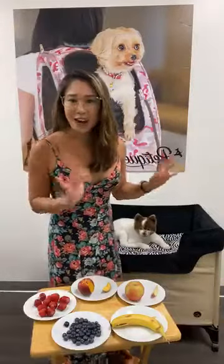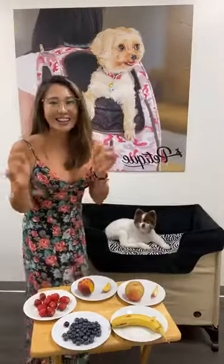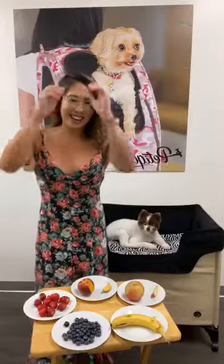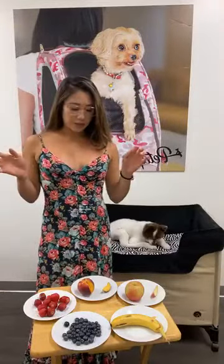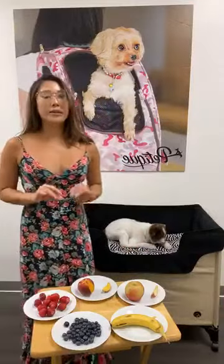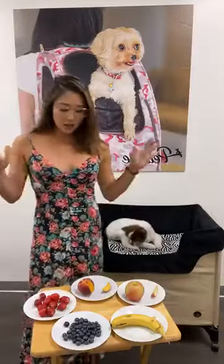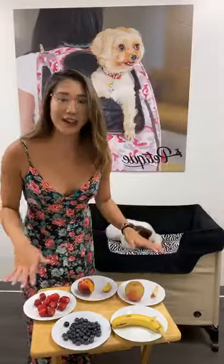His next favorite fruit is peaches. Maybe he's not going for the apple as much right now since we've been giving him a lot and he's a picky eater who likes variety. With peaches, they're high in vitamin A. When you're giving your pets fruits, make sure they're fresh — don't give them canned foods because they're preserved. I highly recommend giving only fresh fruits.